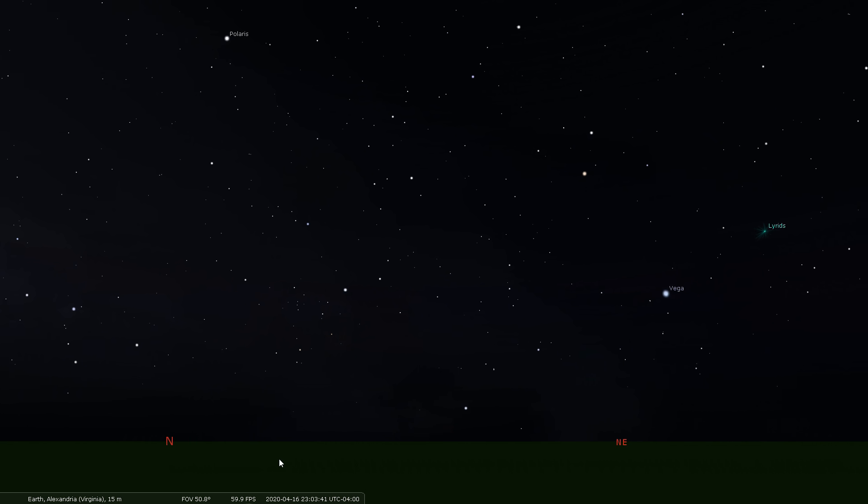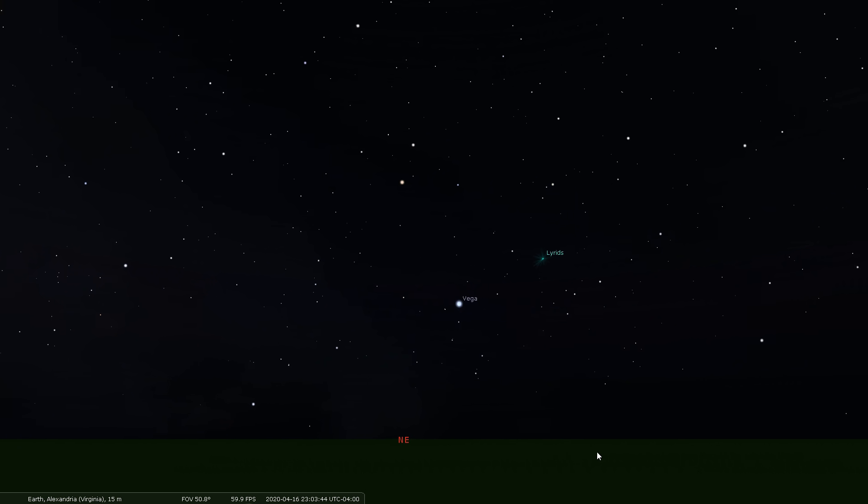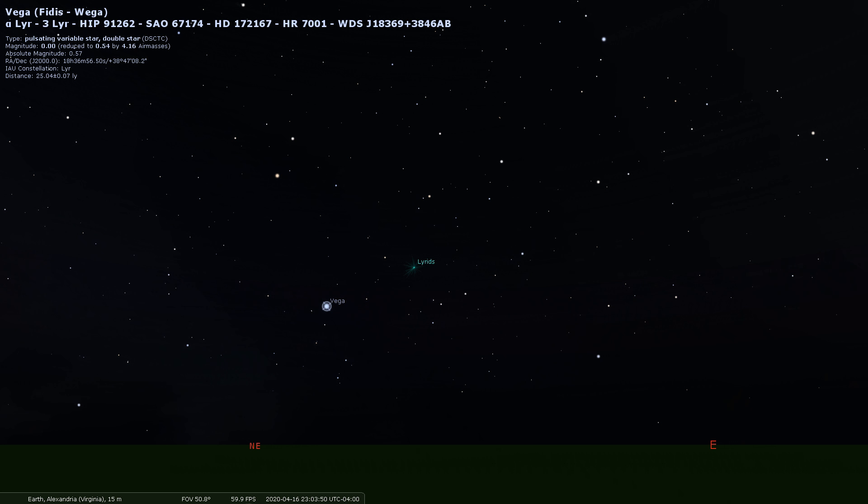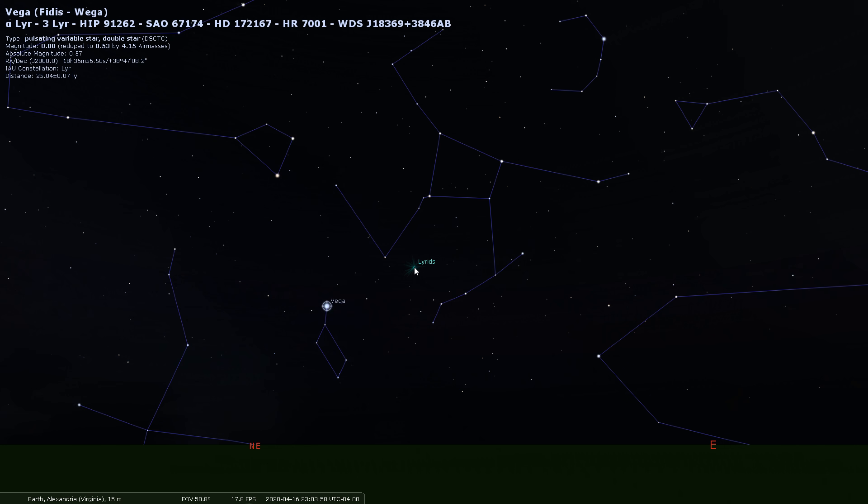We're going to want to go out around 10:30 or 11 PM. As we face towards the northeast, we're going to look for the brightest star in that part of the sky, which is Vega. To the upper right of Vega, before you get to the Hercules constellation, is where the Lyrid meteor shower is going to be emanating from throughout the entire evening and early morning.